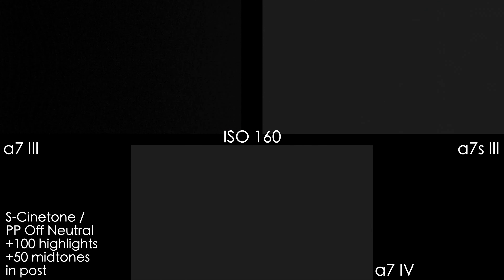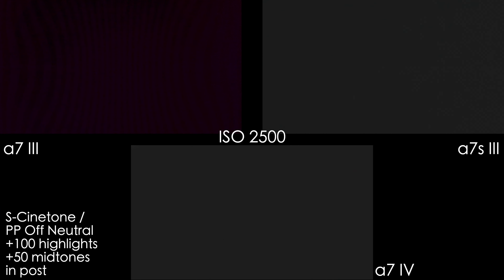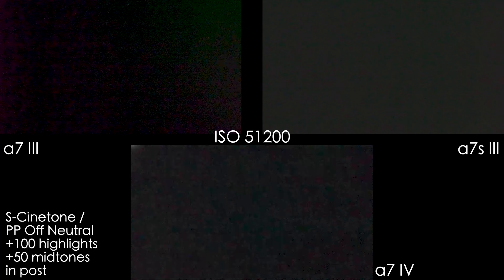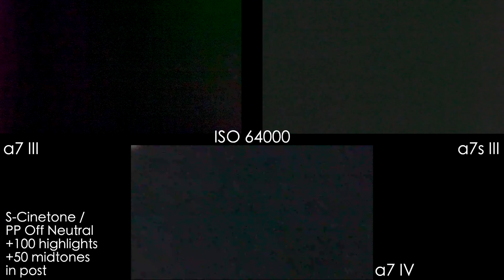In S-Cinetone color and S-Cinetone gamma I also raised the midtones by 50 and highlights by 100 in post so you can see the noise and differences better. PP neutral on the A7 III is so contrasty with such deep shadows that you almost can't see noise until ISO 3200, but after that it starts to have a strong magenta tint and green blocky color at the right corner on higher ISOs. S-Cinetone on the A7 IV is also very contrasty; the second native ISO here is 500 and ISO 25600 is the highest I would use. On the A7S III, the second native ISO in S-Cinetone is 2000 and the highest ISO I would use is 64000.